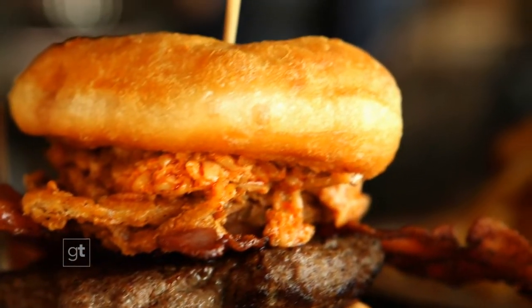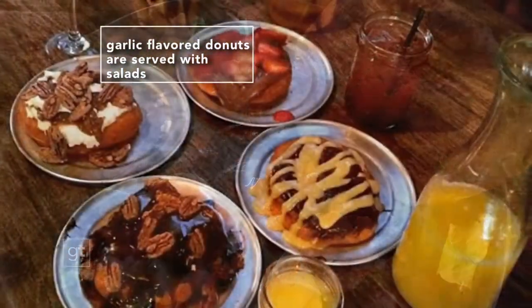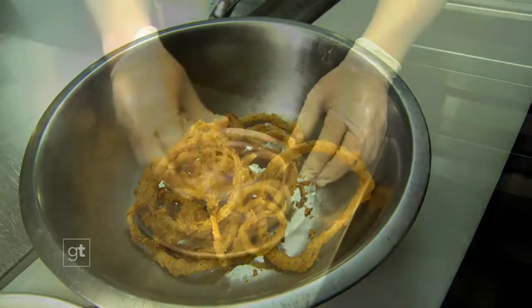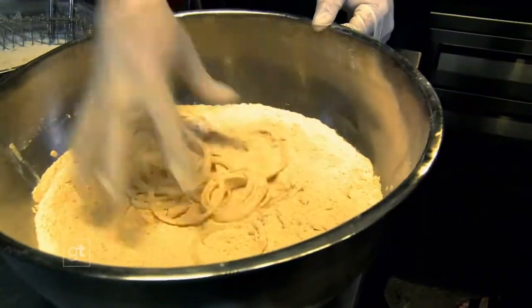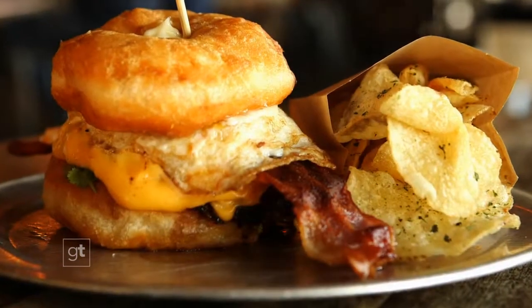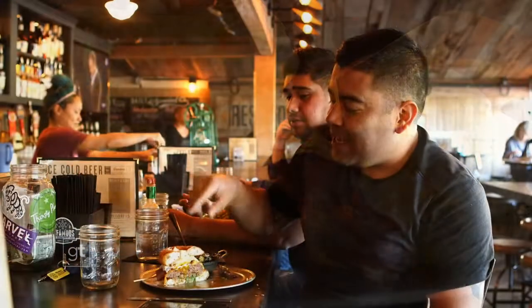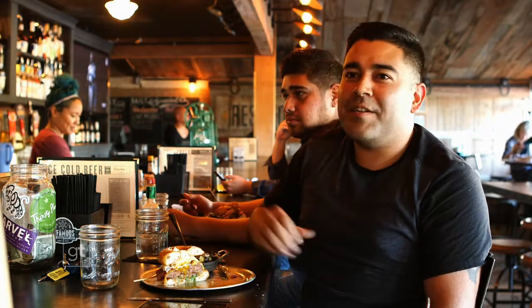Gordo's makes doughnuts for burgers and doughnuts for sandwiches, even salads. Everything is house made, including the onion rings — just regular sliced onions thrown into their dry batter. Try the Ron Burgundy burger: it has the over easy egg and a little bit of the doughnut glaze on the doughnut. It's really spectacular.